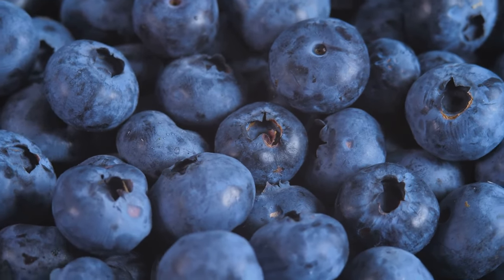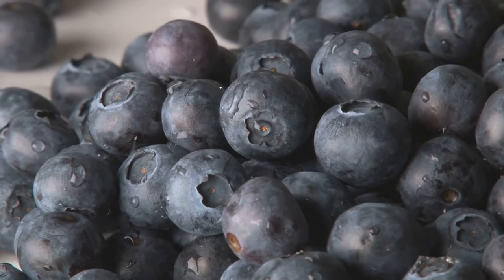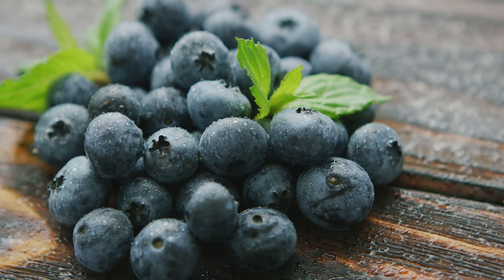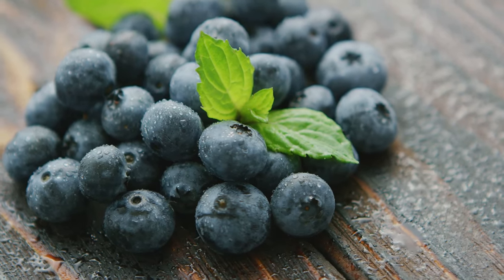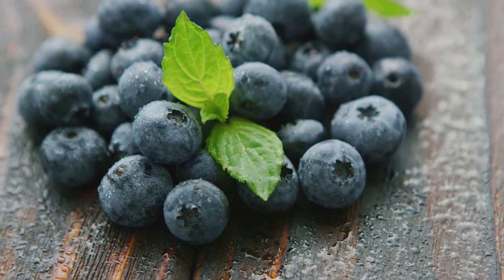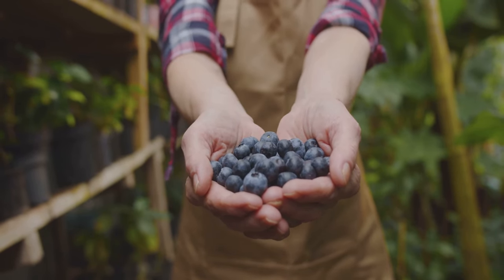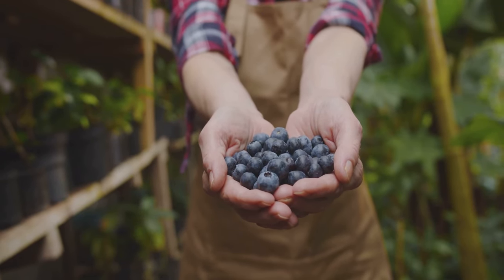First up we have blueberries — tiny but mighty. These little berries are bursting with antioxidants, which can help protect your cells from damage. They're also known to help improve insulin sensitivity, making it easier for your body to regulate blood sugar. Plus, blueberries have been linked to improved brain and heart health — talk about a superfood! Blueberries are also low in calories and high in fibre, making them a perfect snack for diabetics. You can enjoy them fresh, in smoothies, or even as a topping for your yoghurt.